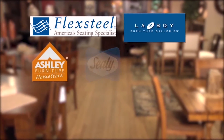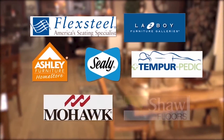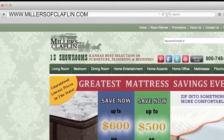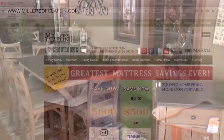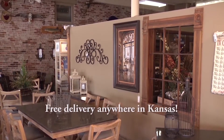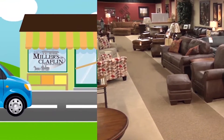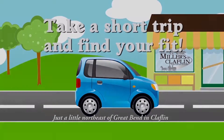Flex Steel, Lazy Boy, Ashley, Seeley, Tempur-Pedic, Mohawk, Shaw, and more. If you can't hit the road just yet, MillersofClaflin.com has all we offer. Browse online for every room in the home, then come see us in person, just northeast of Great Bend in Claflin. You're not too far from selection and savings in central Kansas. Miller's of Claflin — take a short trip and find your fit.